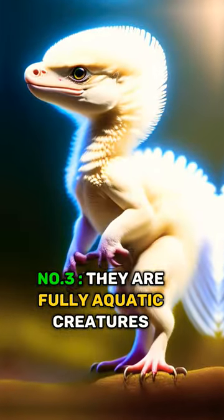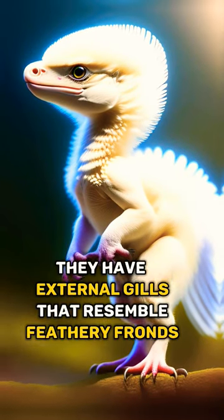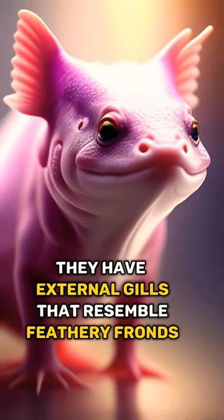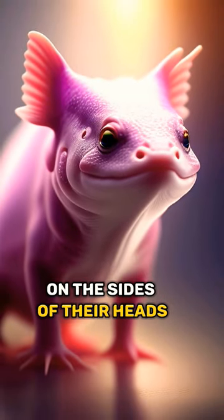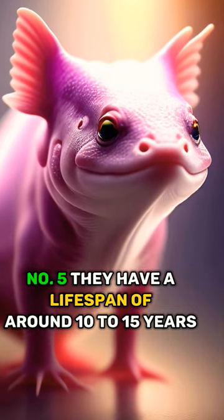Number 3. They are fully aquatic creatures, spending their entire lives in water. Number 4. They have external gills that resemble feathery fronds on the sides of their heads. Number 5. They have a lifespan of around 10 to 15 years in captivity.